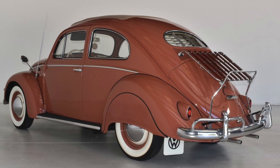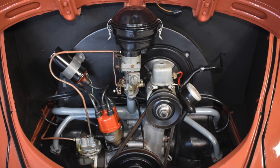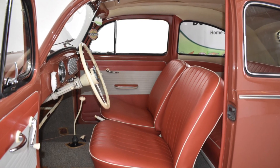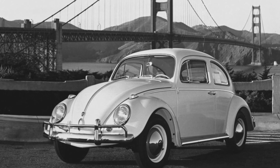The '57 Beetles were a significant evolution of the original design, featuring a larger engine, improved suspension, and a more comfortable interior. This made it even more popular with drivers and cemented its place as an automotive icon.